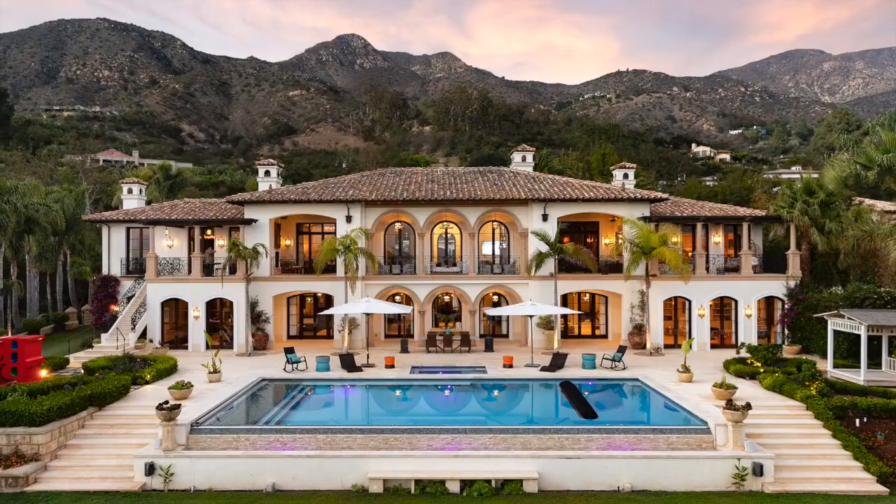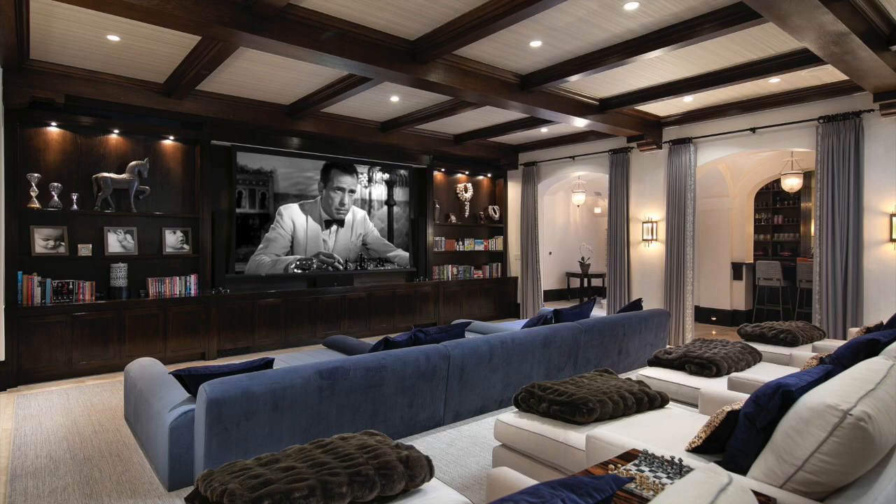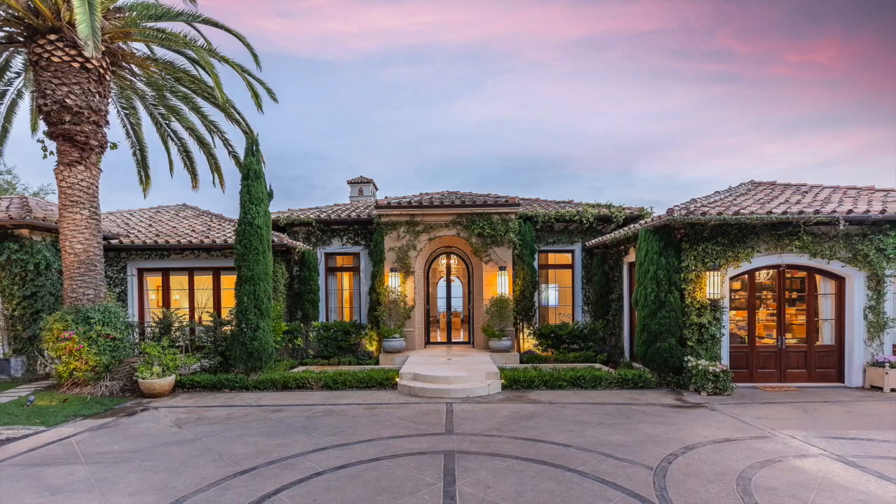Amenities include a pool, hot tub, bar, gym, game room, and a theatre, as well as a picturesque guest house which is perfect for any king or royal relative who might drop by for a southern Californian visit.